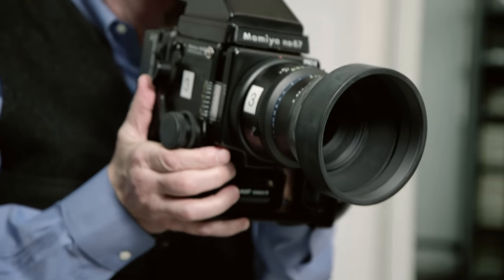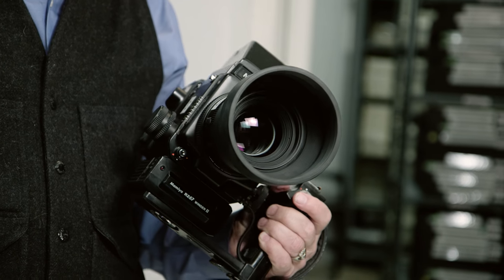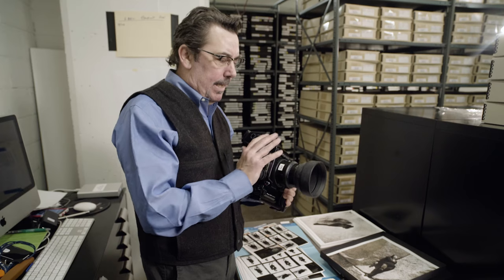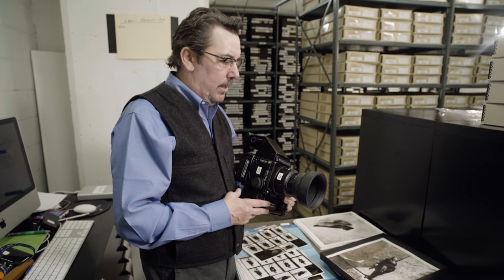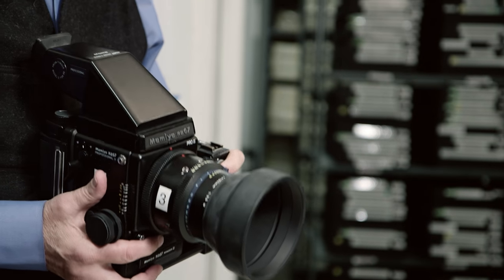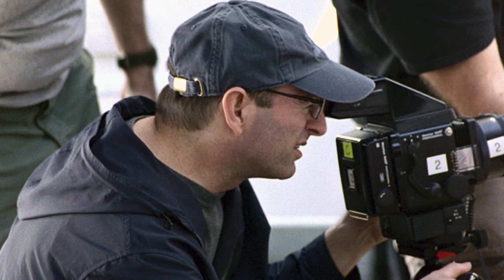Herb's cameras were very simple. He worked with a Mamiya medium format camera for a large portion of his work, with a 150mm lens — a portrait lens. The camera was just an extension of his body. It was not something that was going to stand between him and the subject.